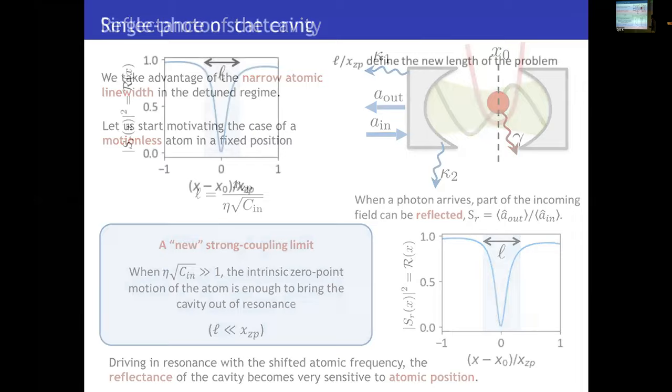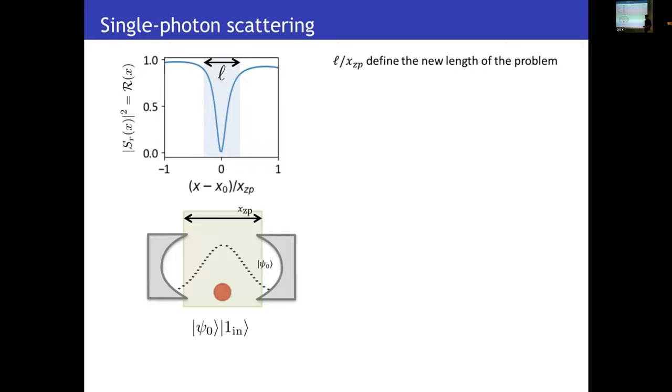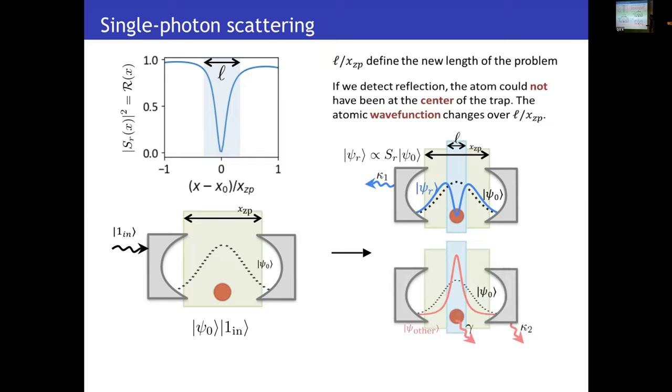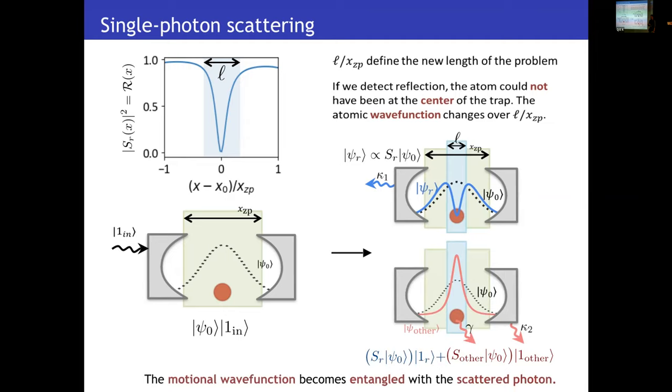For example, consider an atom initially in the motional ground state of the external trap, and an incoming photon that gets scattered. There are only two possibilities. First, the photon gets reflected — at that moment, we know that it is very likely that the atom is at the center of the trap, because the off-center scattering is very suppressed. Therefore, conditioned on detecting this reflected photon, the wave function now gets a hole at the center of the trap. In the same manner, if the photon does not get reflected, the atom is very likely to be at the center of the trap, so the wave function now has a position uncertainty given by this effective length scale. The result is that even if you are not actively monitoring the scattered photon, you get a highly entangled state where the motional wave function is highly entangled with the scattered photon.